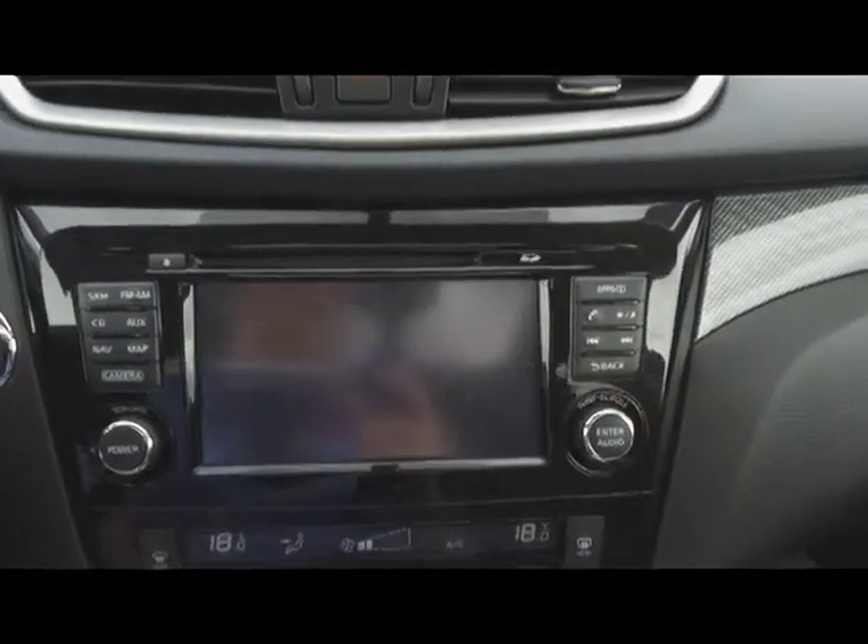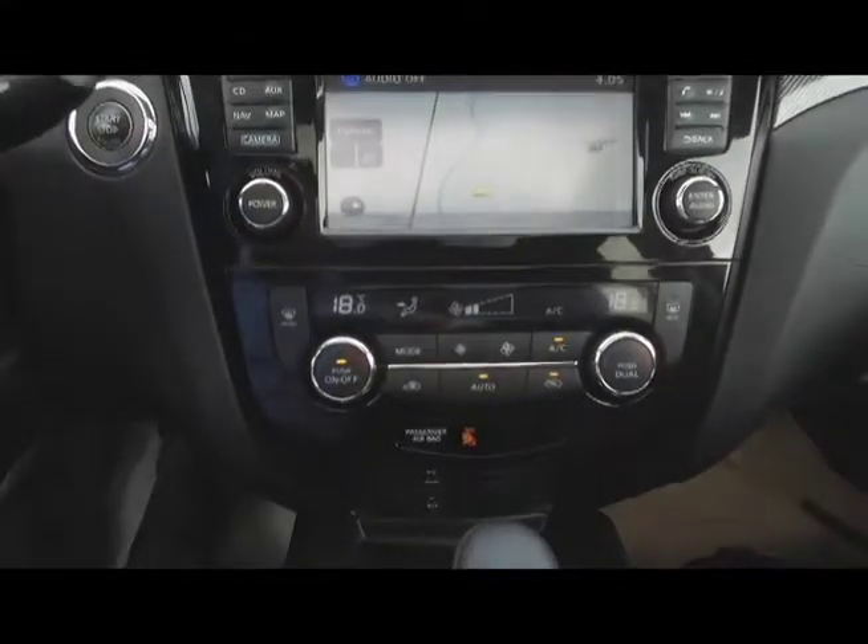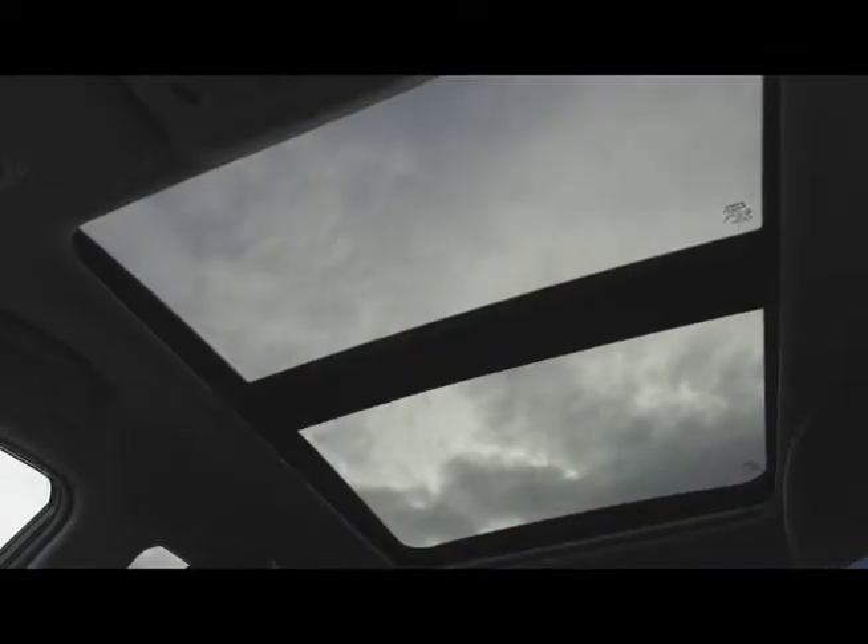There's also a backup camera, a Nissan infotainment center, automatic dual zone climate control, heated seats, and a panoramic sunroof.